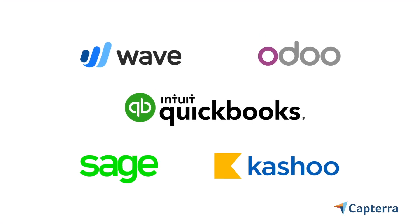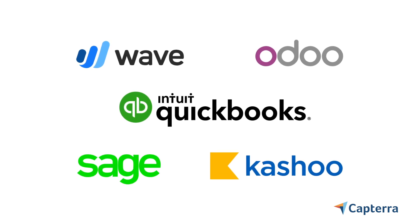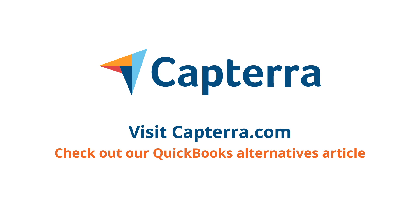The good news is that QuickBooks and all four of these alternatives offer free trials. If you've already used any of these products, visit Capterra and leave a review. And if you want to read more about each of these alternatives and how we selected them, check out our QuickBooks Alternatives article.